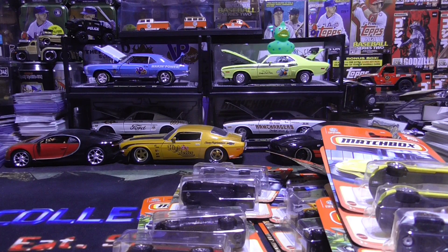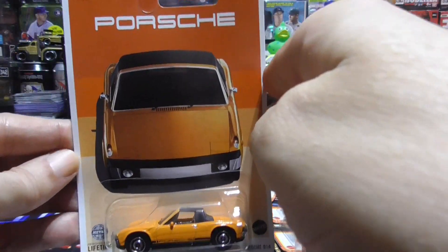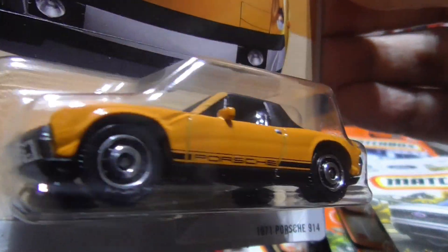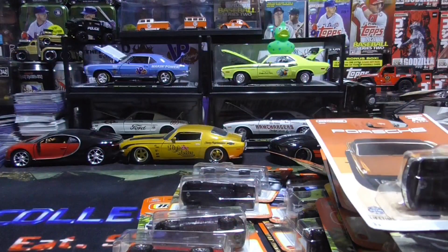1971 Porsche 914 — sweet, love the car. Nice one there.